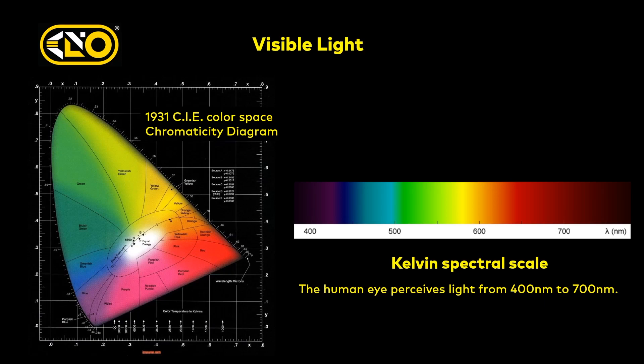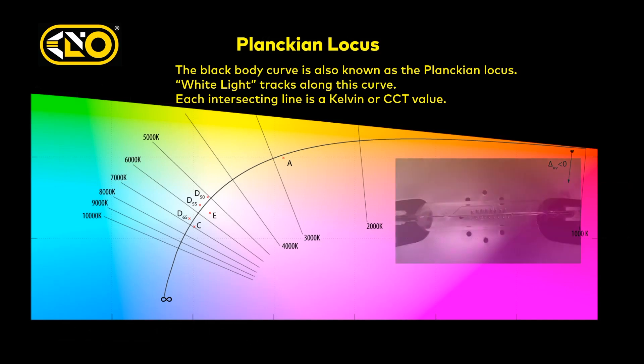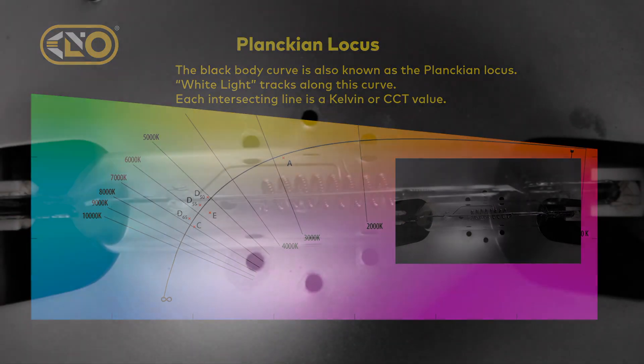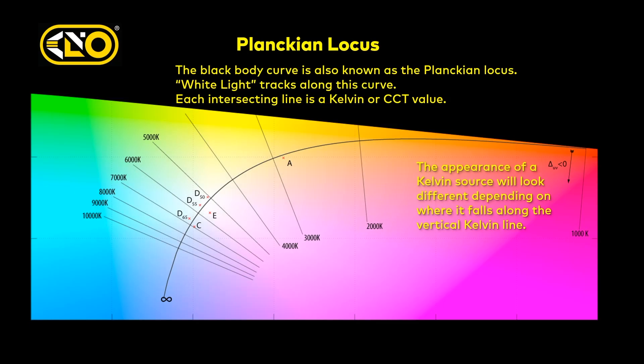At 700 nanometers and to the right is IR — infrared — which eyes can't see, though some electronic cameras used to see it, creating real challenges. There's an interesting thing called the Planckian locus — that curve running through the chart. Imagine a piece of metal such as a filament heating up: it starts off orange, heats up into white, then blue. That's a simple illustration of the Planckian locus, also known as the black body curve. Each one of those intersecting lines — 4000K, 3000K, 2000K — a color meter will give you that value.